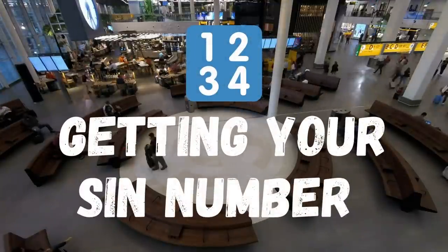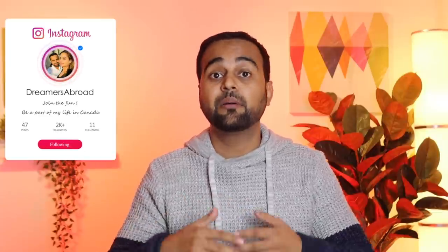Now when you have the accommodation, the next very important thing is getting your SIN number. SIN stands for Social Insurance Number. Everyone in Canada needs a SIN number to work, to get government benefits, and even to open a bank account. It's a nine-digit number — it might start from nine or from five depending on whether you're a permanent resident, a student, or on a work permit. It's a very simple process. First of all, you can get the SIN number right at the airport when you land — there are certain timings for that.